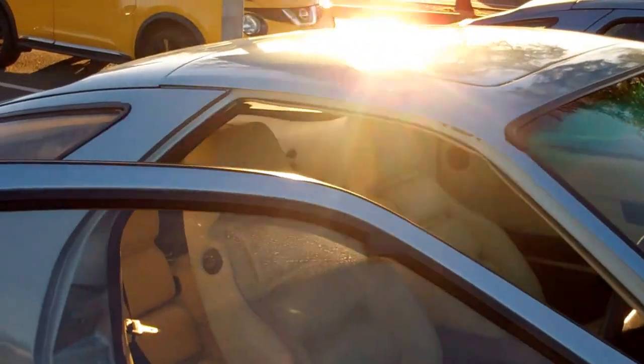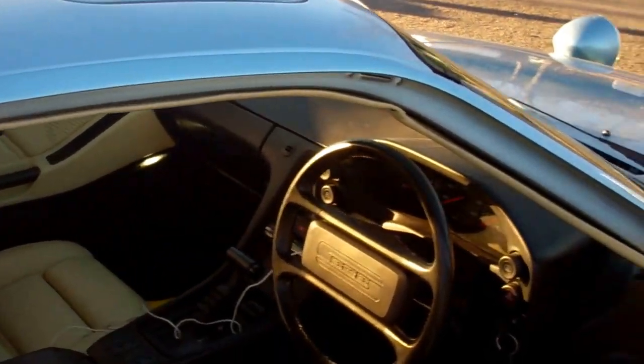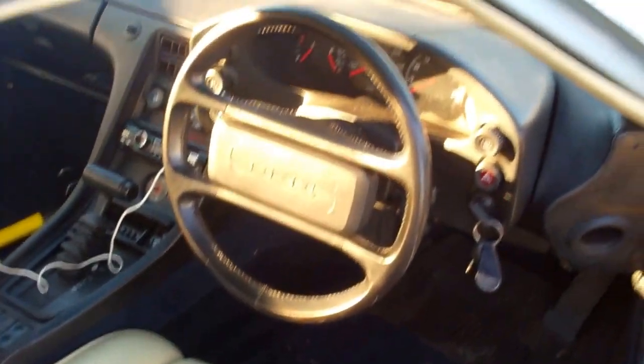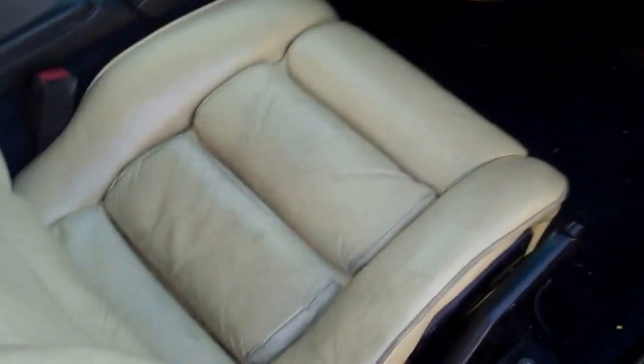So this is WEV 128W, a 1981 Porsche 928S automatic in light metallic blue with Magnolia interior.